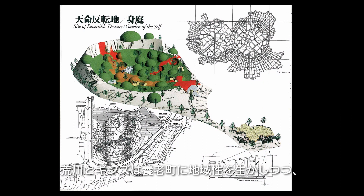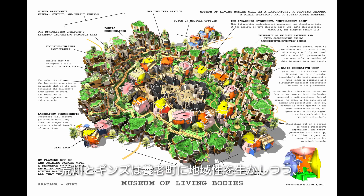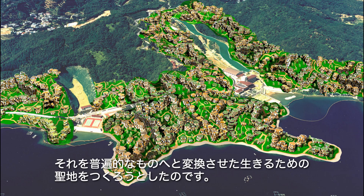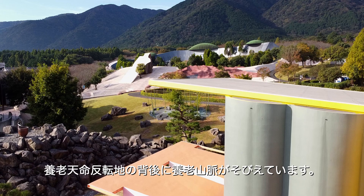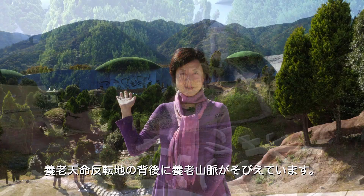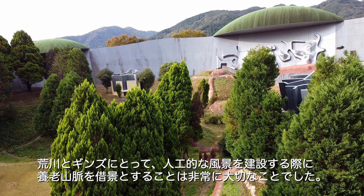Through their project in Yorou Town, Arakawa and Gins envisioned constructing a sacred place that would take the regional characteristics of the town and transform them into a new universal city for living bodies. Behind the site of Reversible Destiny Yorou, you can see the Yorou Mountains. For Arakawa and Gins, it was quite important to borrow the surrounding landscape to construct their own artificial landscape.